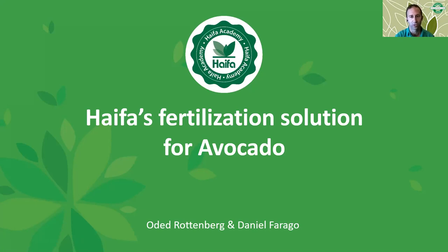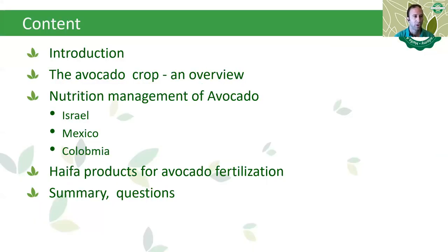Today's webinar will address Haifa's fertilization solution for avocados. The content of today will be a quick introduction, the avocado crop overview, nutrition and management of avocado in Israel, in Mexico and Colombia, Haifa products for avocado fertilization, and we will conclude with a summary and a session of questions.